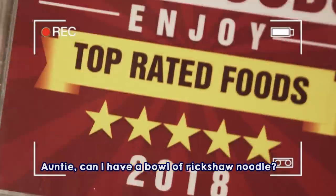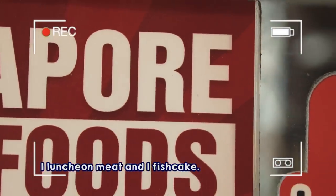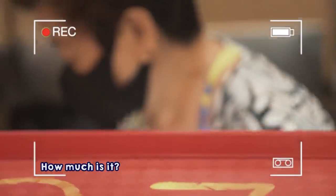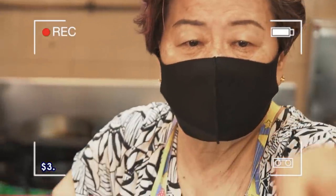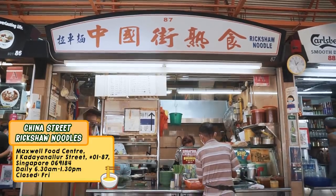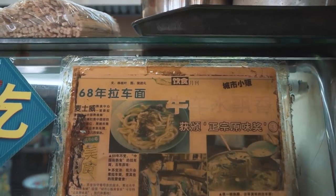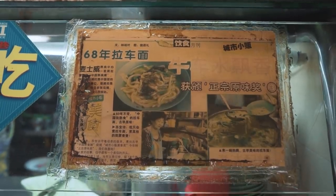We are now at Mexico Food Center and the store is called China Street Rickshaw Noodles. If you're wondering why it's called Rickshaw Noodles, it's because this bowl of noodles, which costs just a dollar, is what rickshaw pullers in Singapore used to eat. It used to only cost five cents but because of inflation, it's now just a dollar.